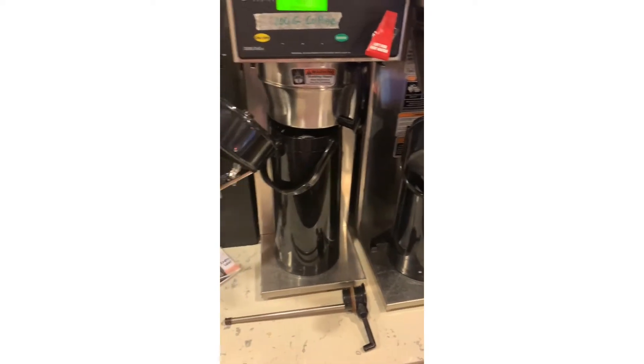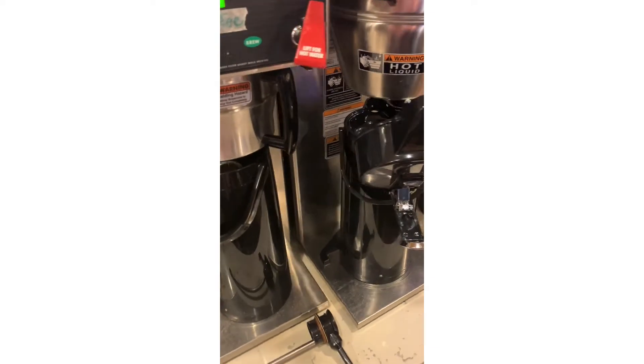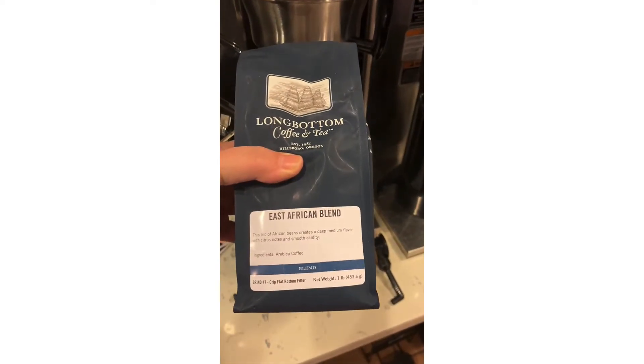The coffee will be ready by the time the first customers get here. Let's see what we're brewing today — it's all Long Bottom Coffee, which is a local roaster up in Hillsboro, and we're going to do some East African blend.